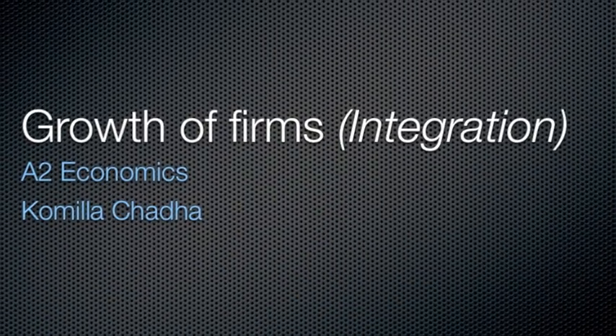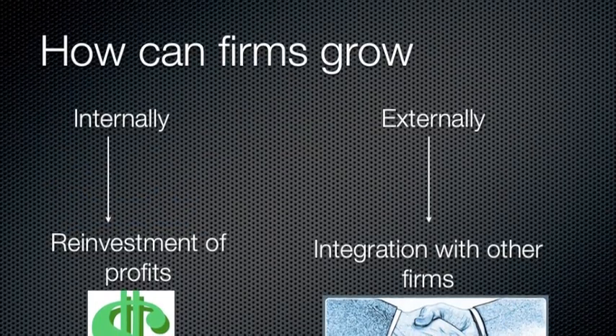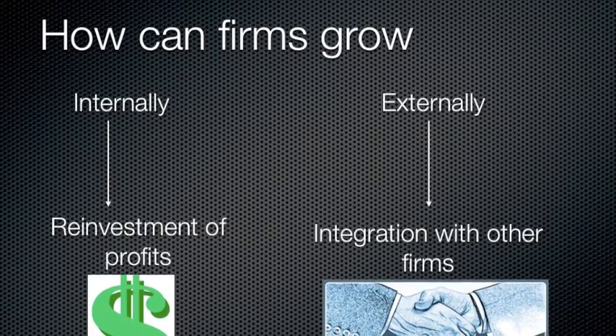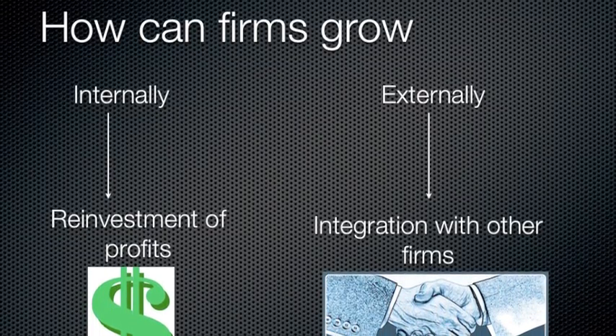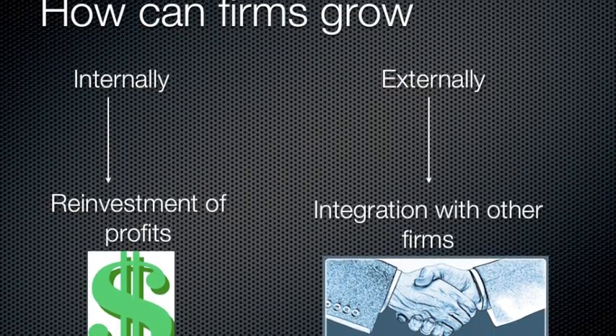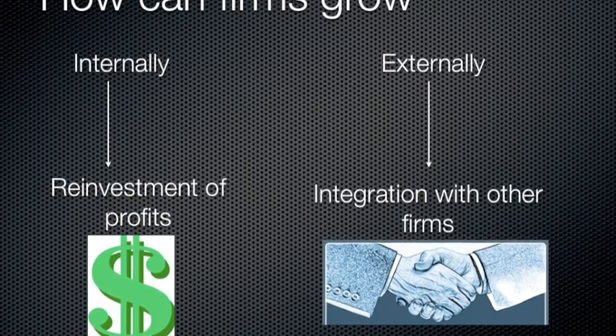Growth of Firms by Camilla Chudder. How can firms grow? Firms can grow in two ways: internally and externally. Internal growth is growth of a firm through the reinvestment of profits. External growth occurs when a firm integrates with another firm to create a bigger firm.